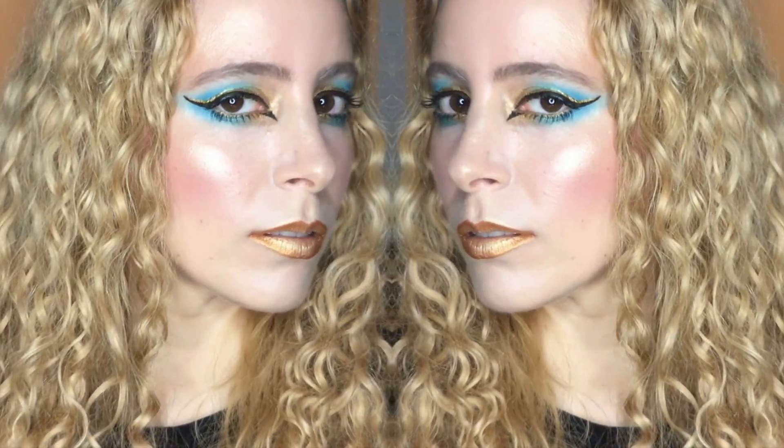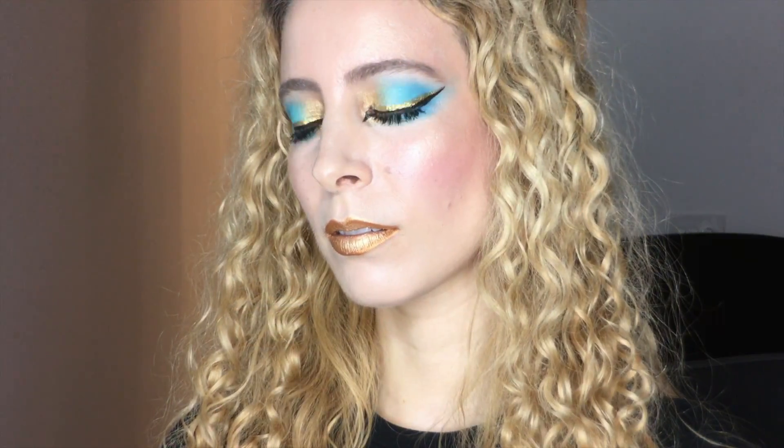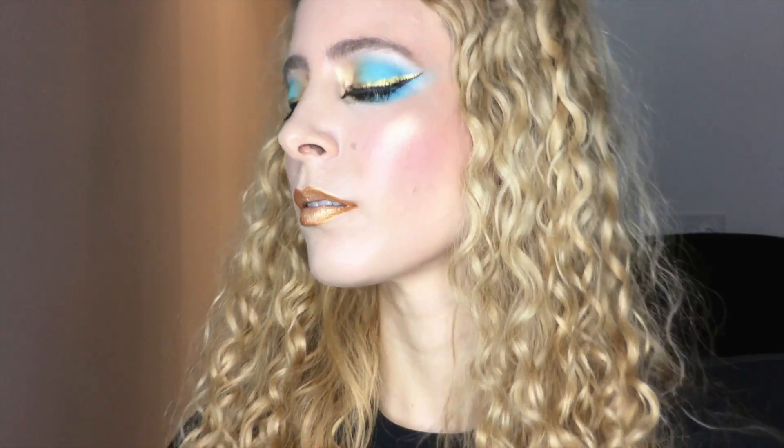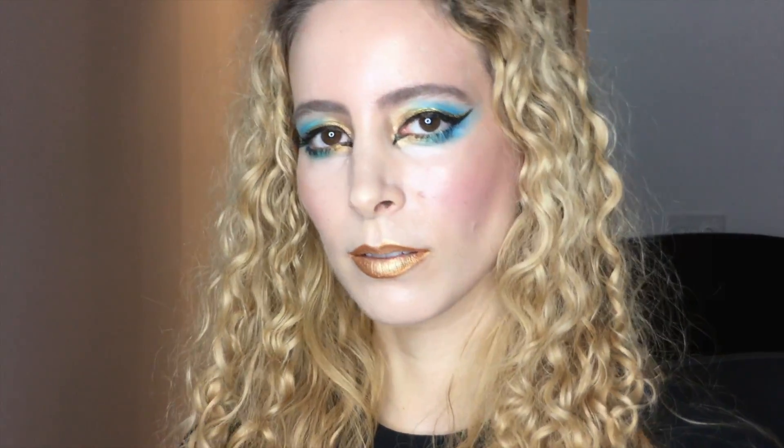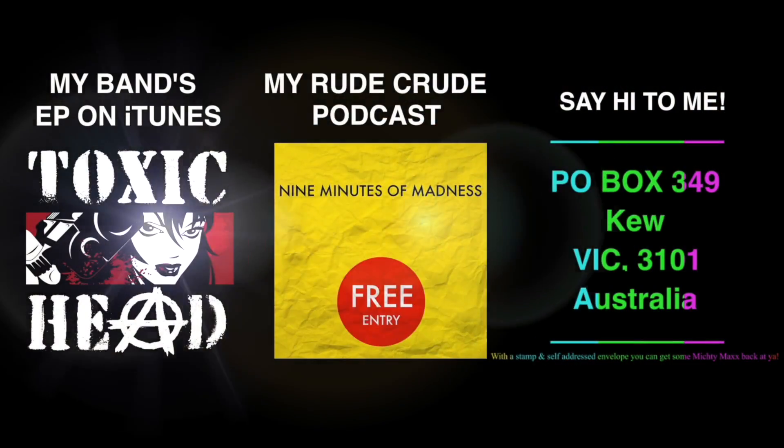Thanks for watching, I hope you enjoyed this magical tutorial, and don't forget to subscribe for more videos. Also check out my band and podcast on iTunes, and if you want to send me a letter or something, I have my P.O. Box in the description box!